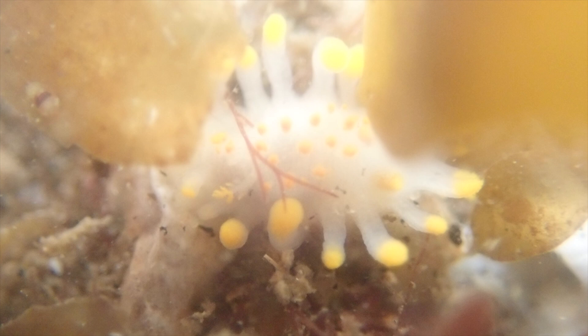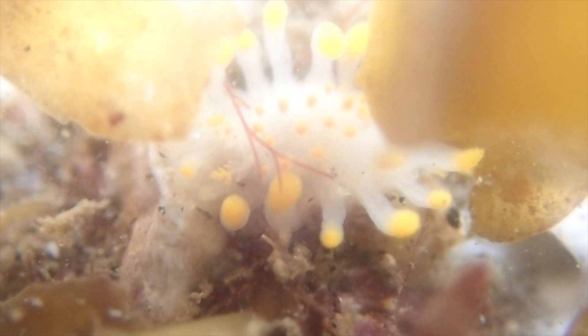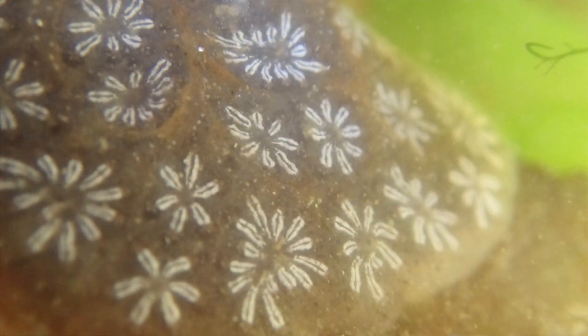Talking of highly fashionable, I found this incredible sea slug that's bright yellow and looks totally like an alien. And this is a sea squirt called a star ascidian, and it really is the star of the show.